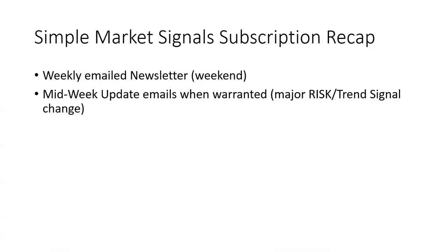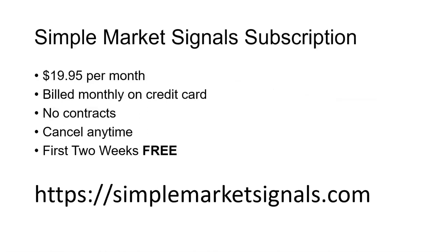With your subscription you'll receive the weekly email newsletter, which goes out on weekends and includes all the content we discussed. You'll also receive midweek update emails when warranted — if there's a major signal or trend direction change mid-week, we won't wait until the weekend; we'll send you that information as soon as possible. A subscription to Simple Market Signals is just $19.95 per month, less than 67 cents a day, billed monthly, no contracts, cancel any time, and your first two weeks are free. To get started, go to simplemarketsignals.com.